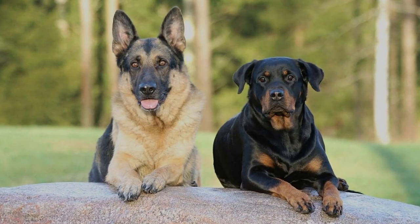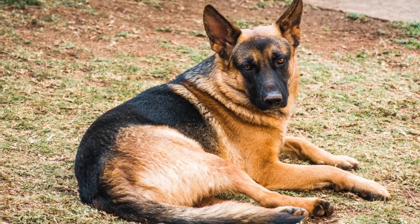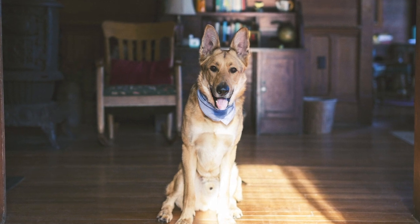Now let's compare and contrast the German Shepherd to the Rottweiler. We'll first start with their temperaments. The German Shepherd's temperament is loving, loyal, smart, affectionate, and brave.